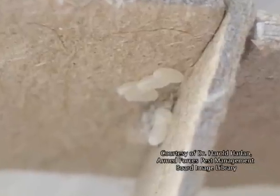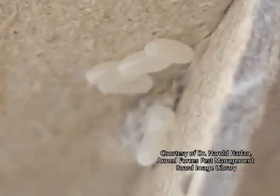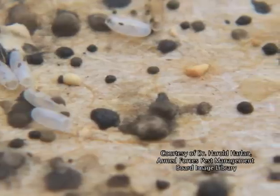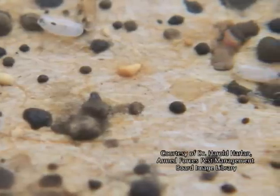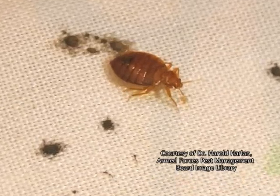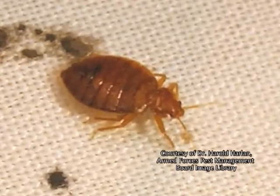Another way to identify infestation is to look at your bed or sofa and see if you can find the black or brown fecal spots that are produced by the bedbugs. Of course, you can also look for live bedbugs on the furniture.